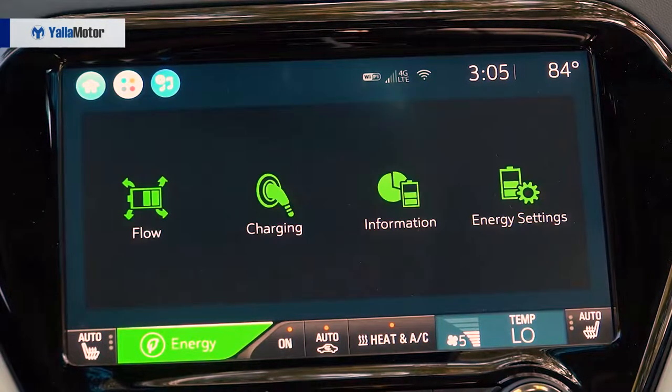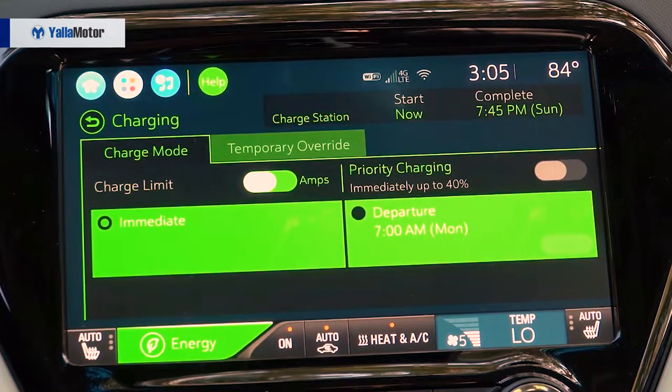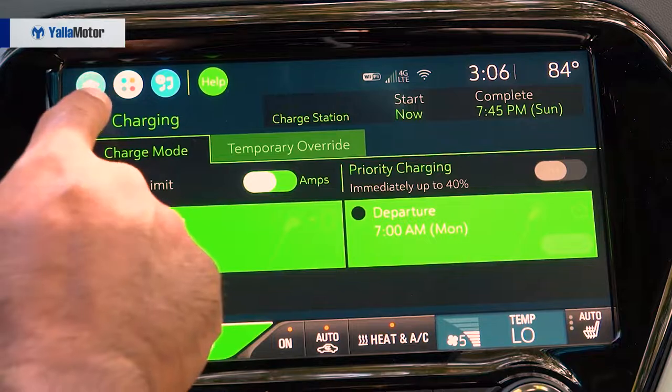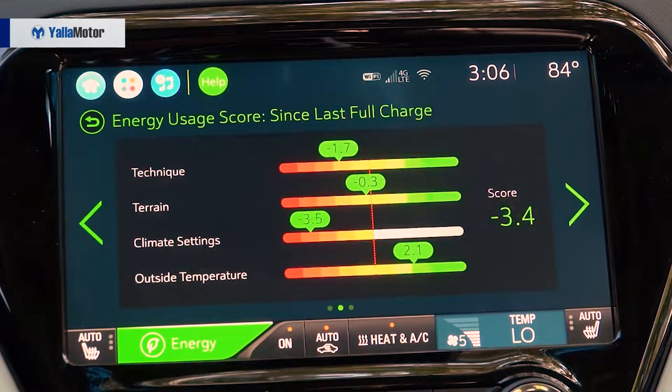Basically we have three types of charging. The first and the fastest is DC charging — you can get 150 kilometers in 30 minutes of charge, which is basically the time you can have a cup of coffee at a full station on the road if you want to top up your battery. The DC charge will give you 80% of your battery in 80 minutes, and a full charge from zero to 100 in around two and a half hours.